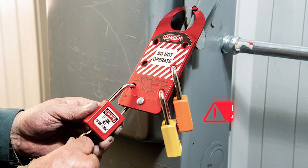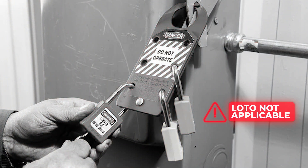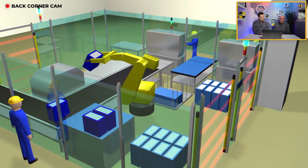Service and maintenance tasks would require adherence to lockout/tagout procedures for preventing the unexpected startup, per 29 CFR 1910-147.